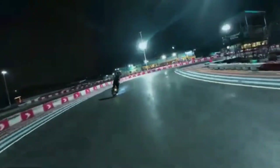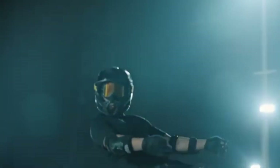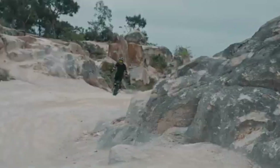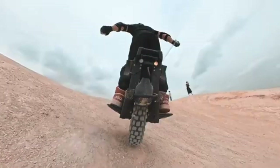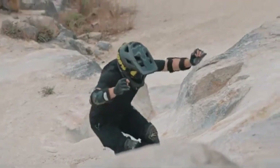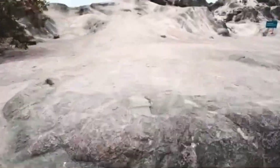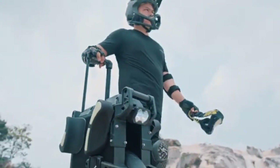Featuring intuitive handling and responsive controls, its sleek design combined with cutting-edge electric technology makes it a standout in the world of personal mobility. Whether navigating urban streets or exploring open roads, the Leaper Veteran Patent offers the perfect balance of speed, range, and adventure, setting a new standard for electric unicycles.